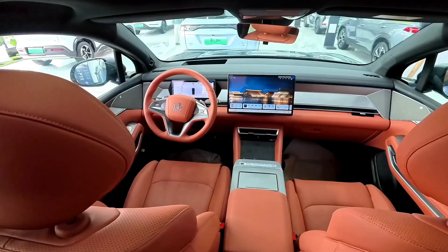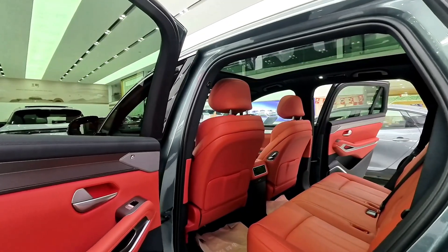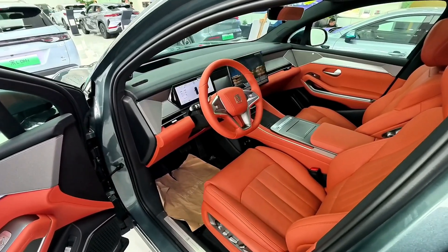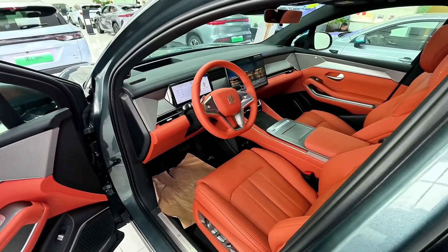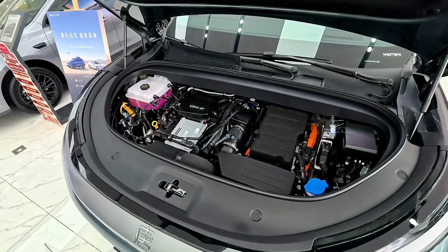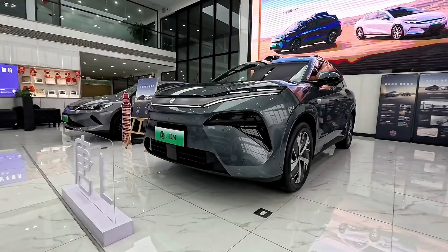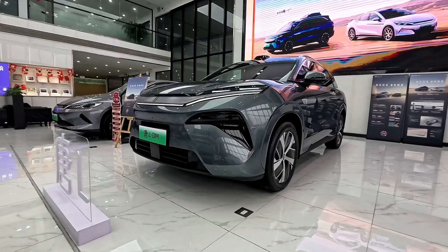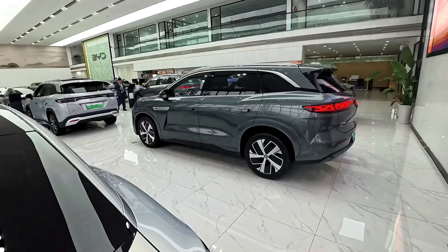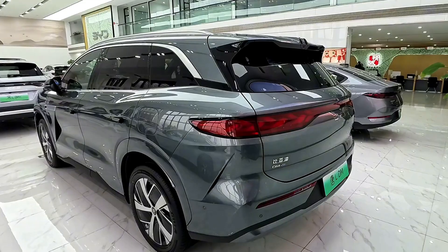The 2025 BYD Tang L has emerged as a compelling contender in the electric SUV market, offering a blend of performance, luxury, and innovation. It is designed to appeal to consumers seeking a high-performance electric SUV with a focus on luxury and sustainability. With its advanced electric powertrain, cutting-edge technology, and spacious interior, it positions itself as a formidable rival to models like the Tesla Model Y and Xpeng G9.